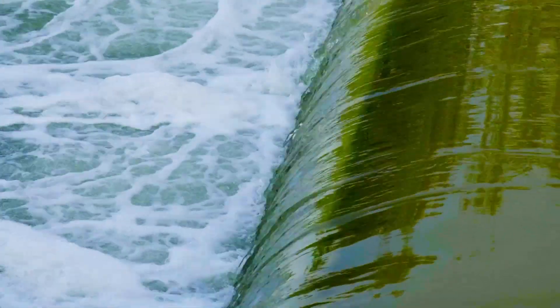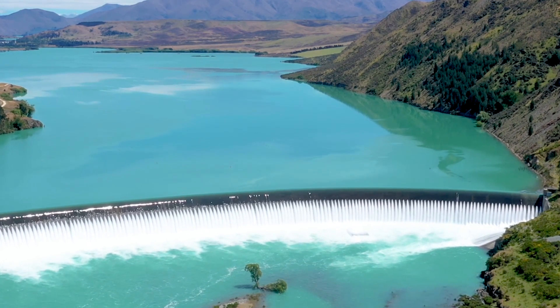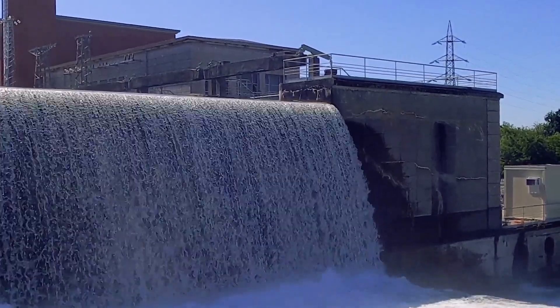Hydroelectric power is generated by the movement of water. Hydroelectric power plants use dams to store water, which is then released to turn turbines that generate electricity.